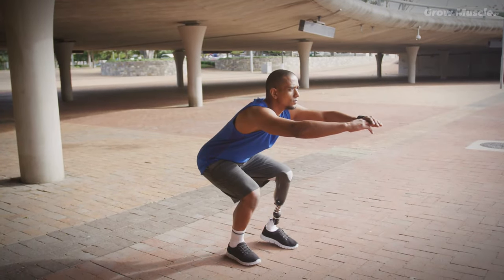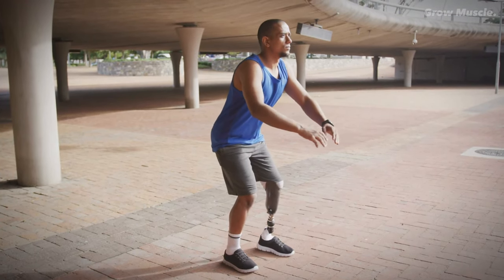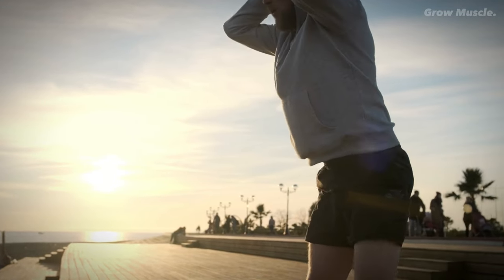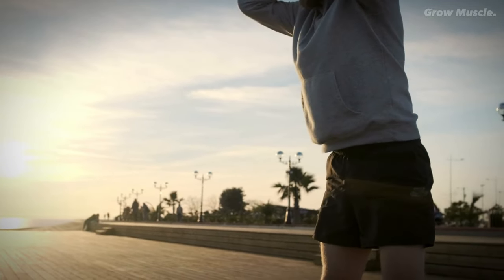For those new to squats, start with 2-3 sets of 15-20 reps and perform this routine 2-3 times a week. The beauty of squats is that they are perfect for individuals who prefer a straightforward and effective workout that requires minimal equipment.